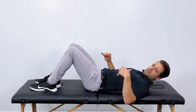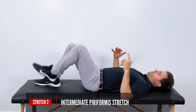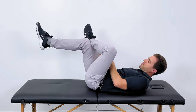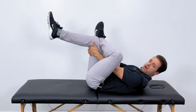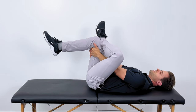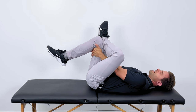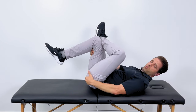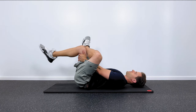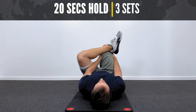If that feels okay, we can move into a more aggressive version of that stretch. We're going to cross that left leg over your right. With your hands, dive right down into the hole here and hook your hands behind your right thigh. Lay down nice and relaxed, then use your arms to pull your right knee up towards your right shoulder until you get even more of a stretch in the back of that left hip. Hold for 20 seconds and repeat three times.